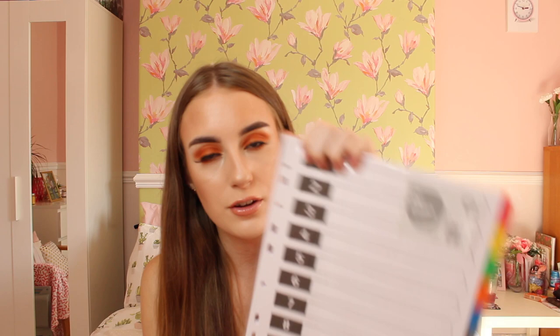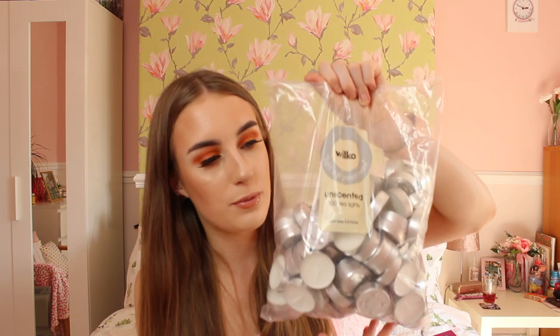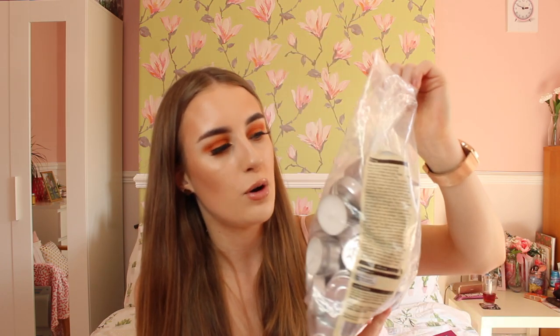The more boring part of the haul is a lever arch file for my college work in September. It is a kind of wine-coloured one, which could be handy to have. I also bought some file dividers — a 12-pack for a pound, which is a proper bargain. I also forgot to mention I bought a 100-pack of tea lights for my wax burner — 100 for £2.50, which is a really good bargain.